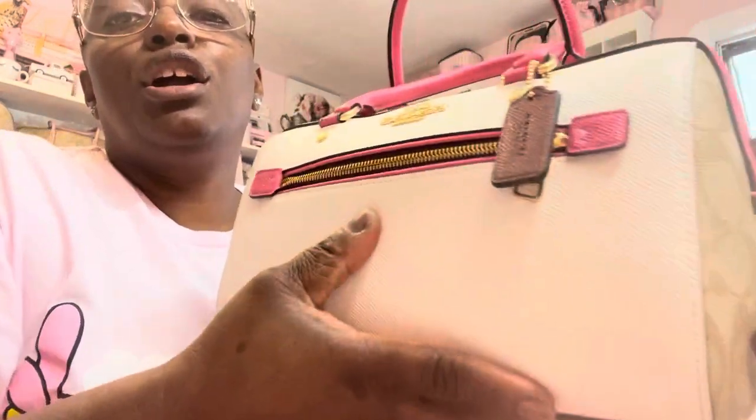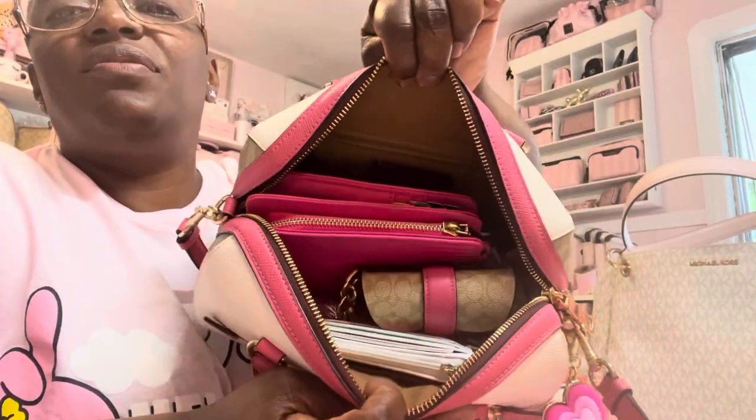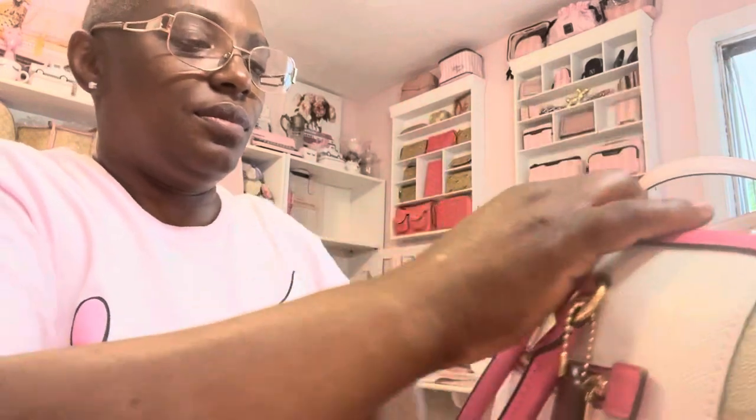Hey everybody, this is Jeanette. This video is going to be a what's in my bag. I am currently in my Coach color block rowing bag, and this is inside of my bag. I'm going to be switching out into this Michael Kors bag here. So, what's in my bag?